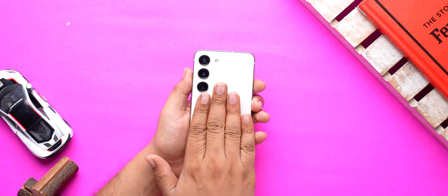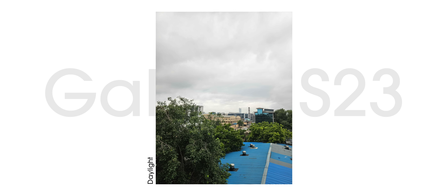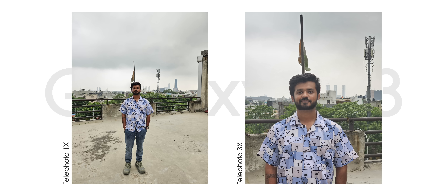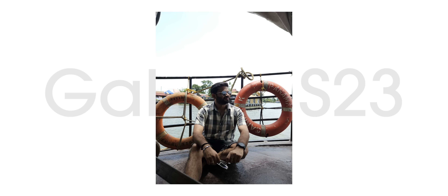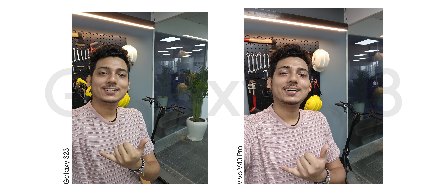It does get warm during charging and extensive camera usage, but that's the case with almost all phones. As for cameras, the specs might not impress you but the output does. The photos come out pretty good — be it daytime or low light. The 3x telephoto shots also come out well and the ultrawide camera takes some very nice photos. HDR is the only thing Samsung is inconsistent with, but the photos after processing turn up pretty good. In terms of selfies, the S23 clearly outperforms the competition.